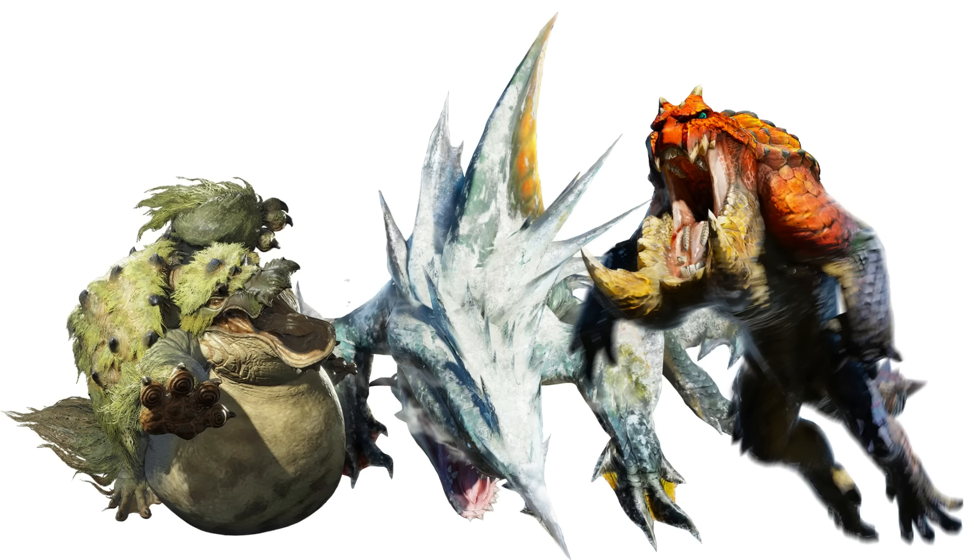Tetsukabra is in essence a huge tusked frog found in dank, humid environments. Zamtrios is the largest of the trio, a shark-like amphibian found in deserts and polar waterways. Tetranodon is an unusually beaked and shelled amphibian found anywhere with water to forage in. What's the purpose of the odd ornaments of the amphibians, and how do they survive in the broad array of habitats the family is found in? Let's dig in to find out.